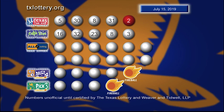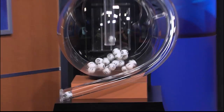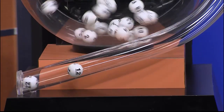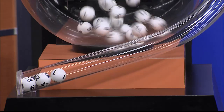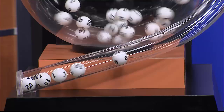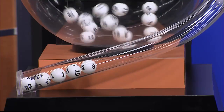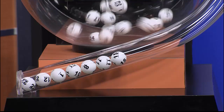And here's another look at those winning Cash 5 numbers. Now it's time to play All or Nothing. And tonight's All or Nothing numbers are 22, 12, 1, 10, 8, 11, 15.